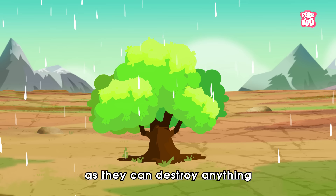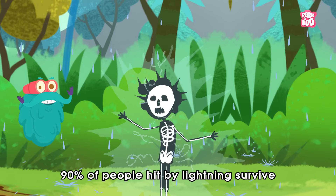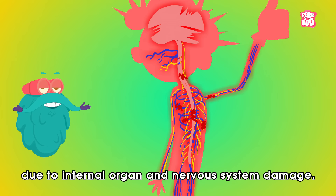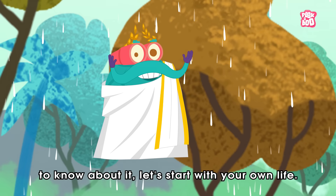This single bolt has enough energy to light a 100-watt bulb for three months. But these powerhouses come with a hefty cost, as they can destroy anything that comes under their striking zone. Though roughly 90% of people hit by lightning survive, they may suffer severe injury due to internal organ and nervous system damage. But the vital question is, what causes these flashy bright lights on a stormy day and night?